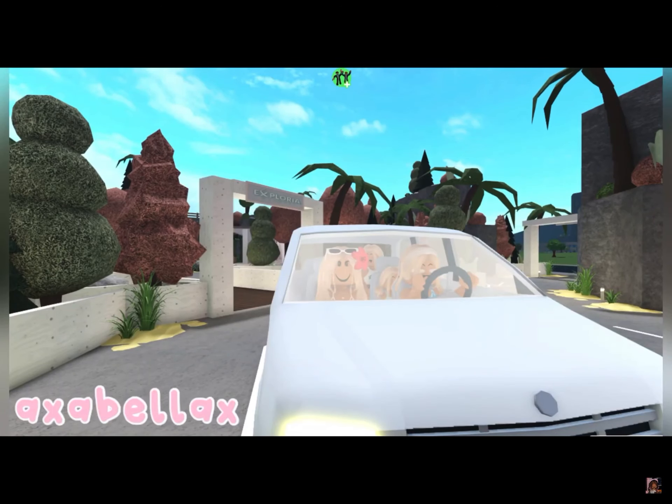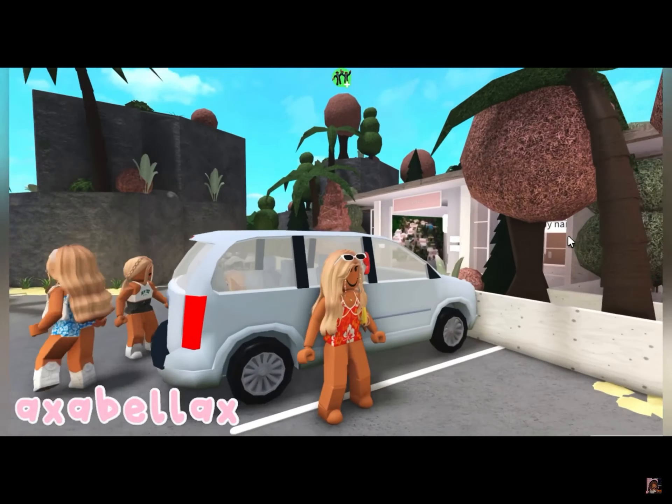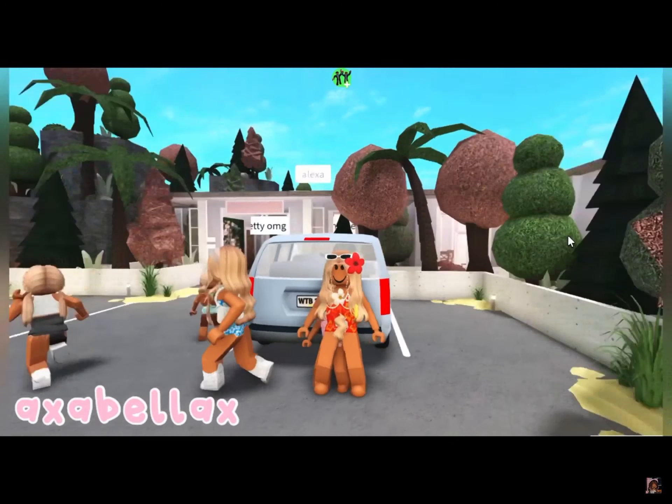Have you girls all got your sunscreen, your bags? Are you all ready to go? Yep. Me too. Let me just get all of our suitcases and bags out of the trunk of the car. Here, May, here's your bag. Thanks, Mum. Ami, here's yours. Thanks, Mum. You're welcome.